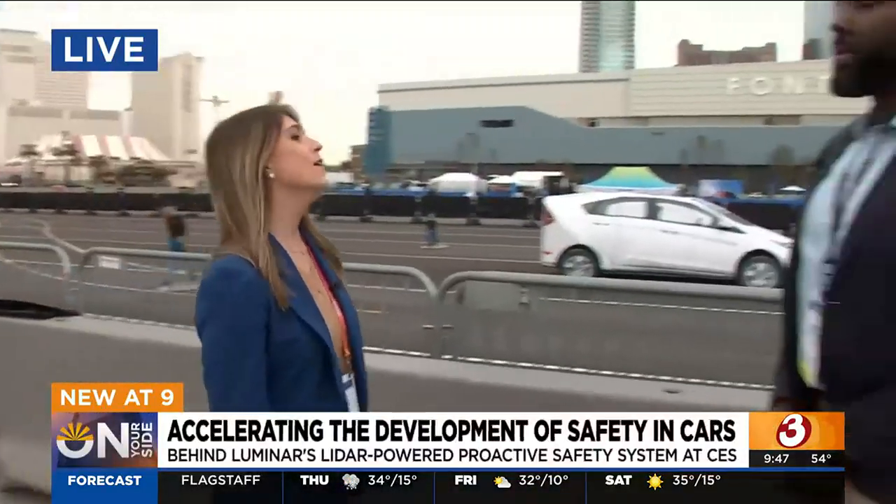Good morning. I'm going to claim this assignment every year — nobody else can have it. So, of course, automotive and safety are two big themes here at CES, and we're going to combine them both right now. We are talking with the vice president of product, Aaron Jefferson, from Luminar.